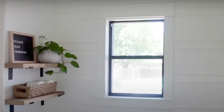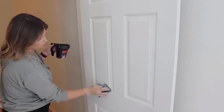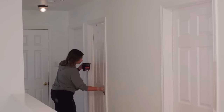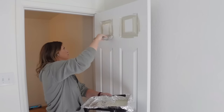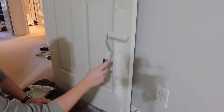Another big-impact paint project I've done multiple times is painting interior doors a contrasting color rather than a typical white. Just like with any painting project, prep is really important. Because these doors were painted with semi-gloss paint, I used a liquid deglosser first — nothing else will stick to semi-gloss. Then I primed them before going in with my main color.